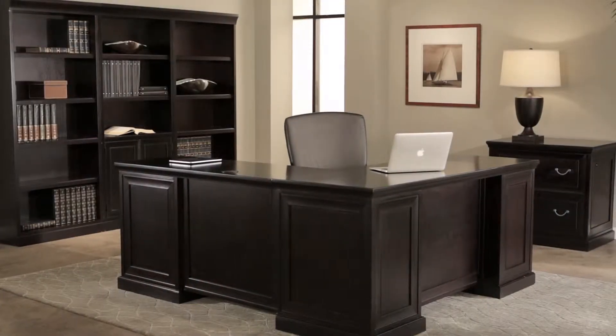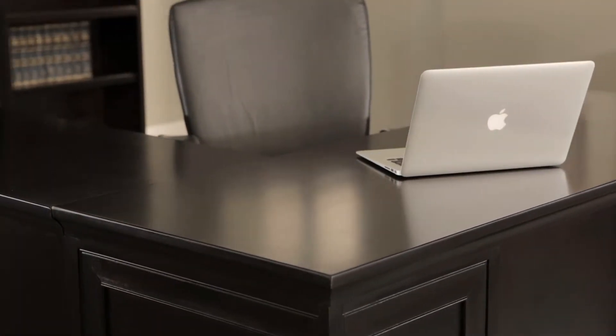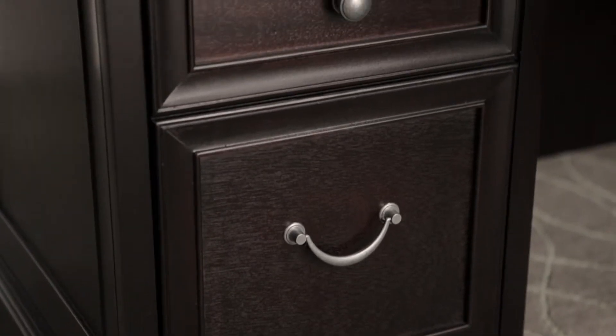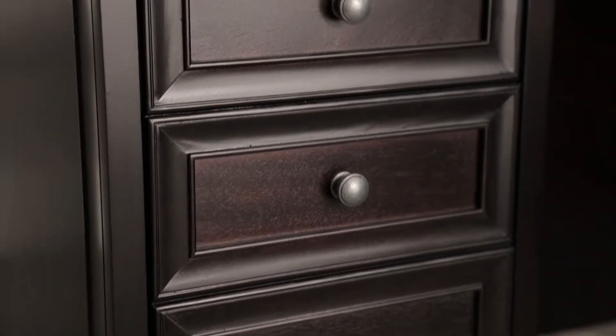The Fulton Office Collection is inspired by minimalism and simplicity, where form follows function. Blending traditional design with contemporary influences like clean lines and brushed nickel hardware, this transitional collection stands out among the rest.